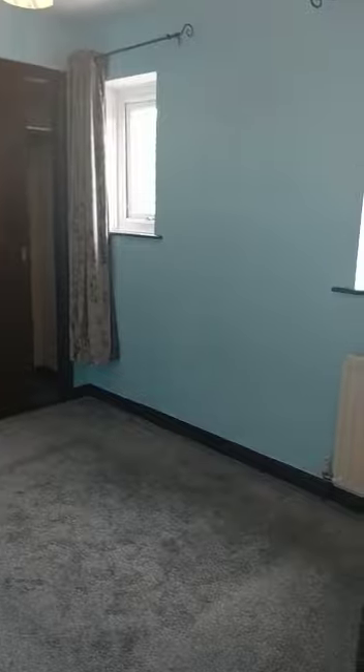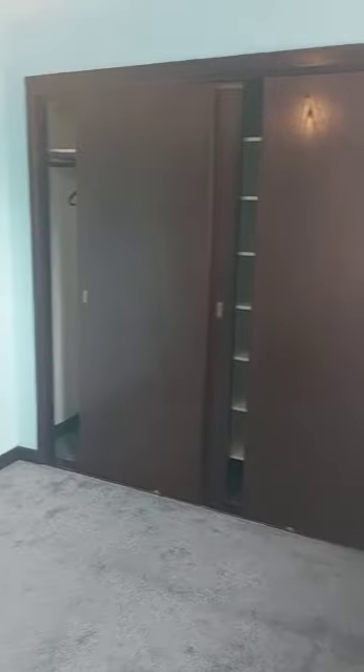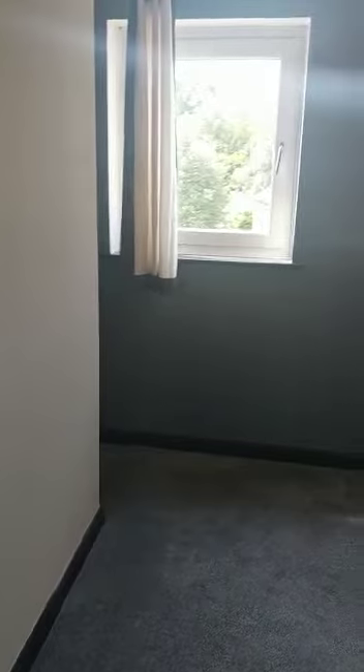It is two double bedrooms. This is the smaller of the two at the back, but it's already got integrated wardrobe space so there's plenty of storage. The landlord has also said they are open to tenants decorating if they would like to, providing it's modern and neutral colours.